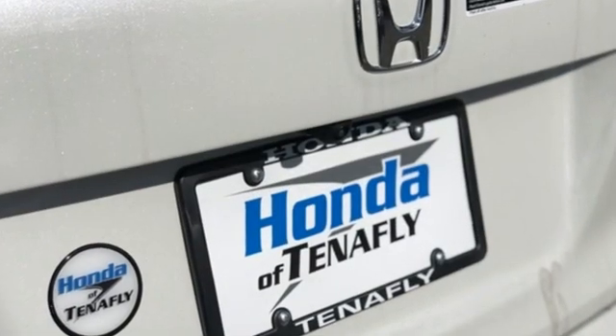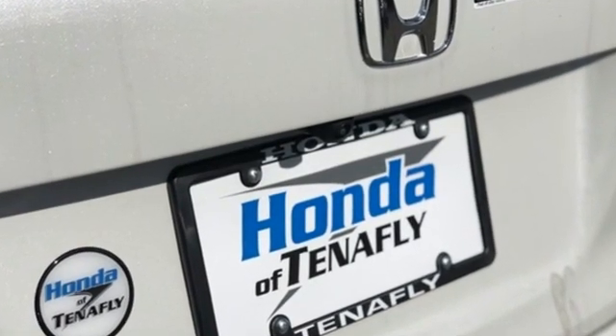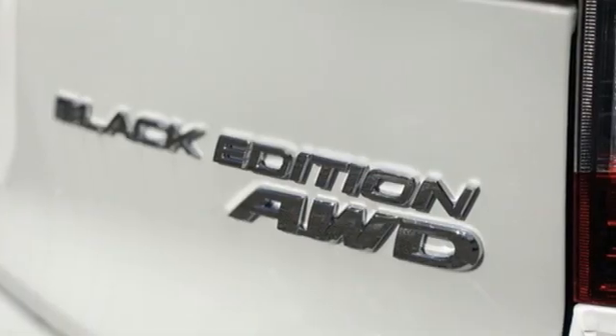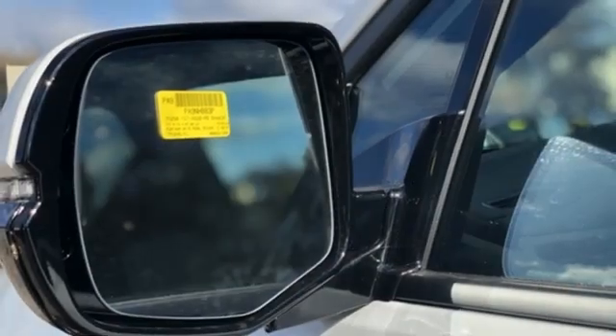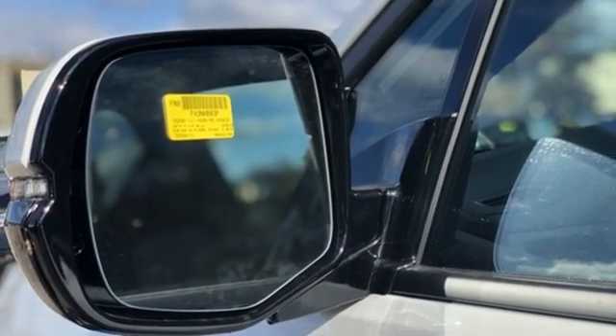Features include V6 engine, dual-zone climate control, integrated navigation system with voice activation, auto-dimming rearview mirror, heated steering wheel, and Wi-Fi hotspot.